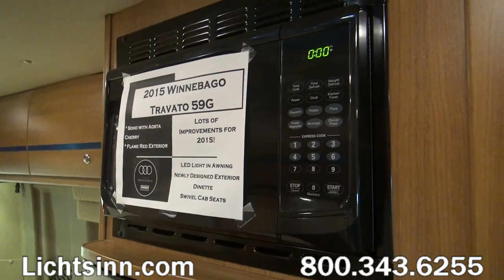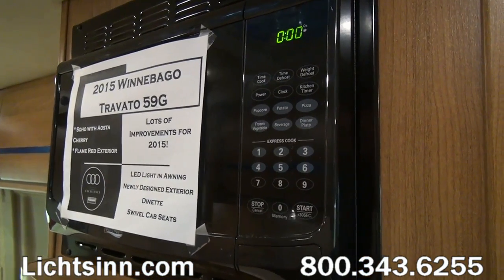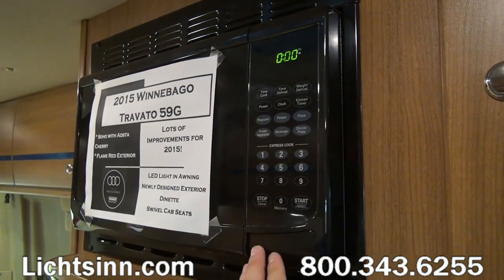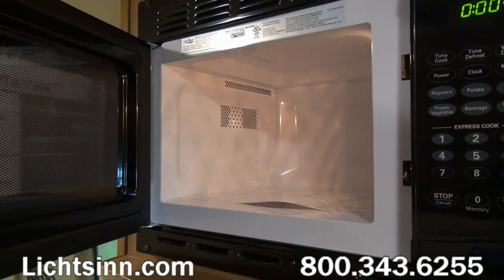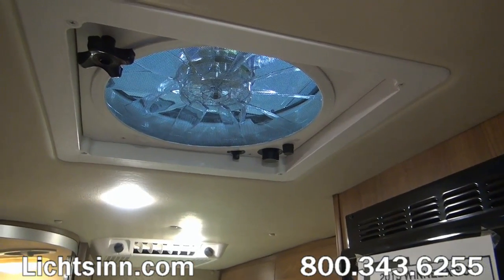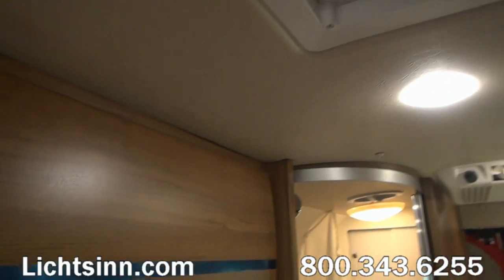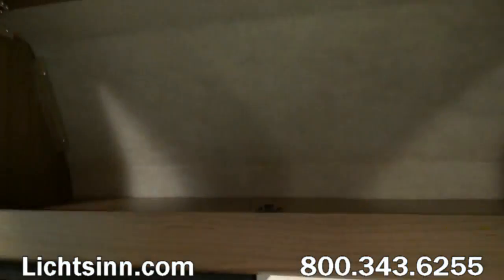Interior ceiling height is 6 feet 3 inches. There are 26 gallons of freshwater capacity, 14 in the gray tank and 11 in the black. A 24-gallon fuel tank provides an estimated cruising range just under 500 miles. On board is also a 6-gallon propane tank. Inside the upgraded vinyl padded ceiling, you'll see the Fantastic Industries powered and insulated 12-volt ventilator fan.